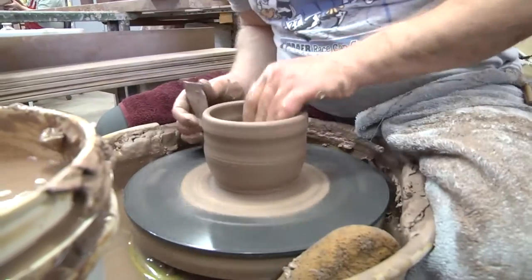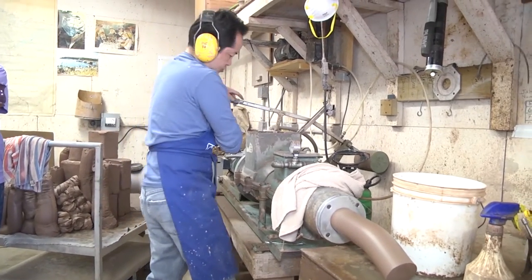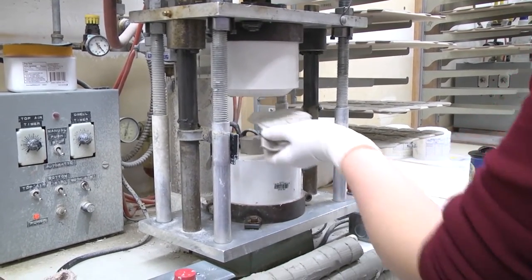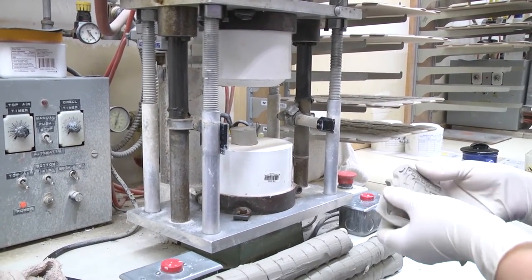What makes our products so unique is not only the fact that each one is individually hand thrown on a potter's wheel by a master potter, or that it's touched by 24 pairs of hands in the production process, but it is customized with a glaze-engraved medallion — a process that my dad invented back in the early 80s.